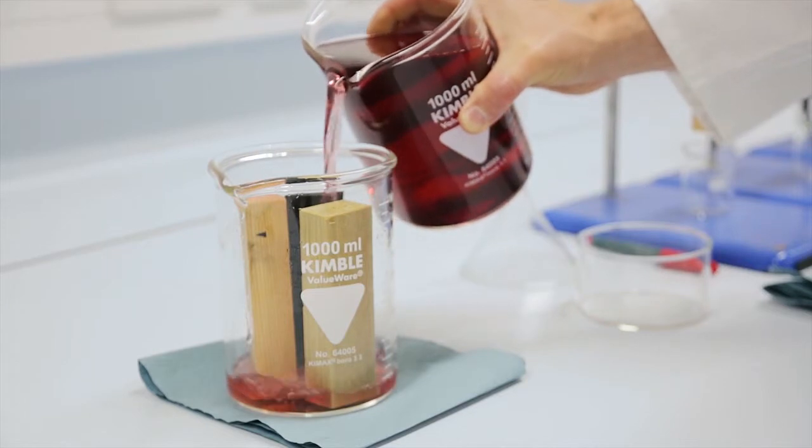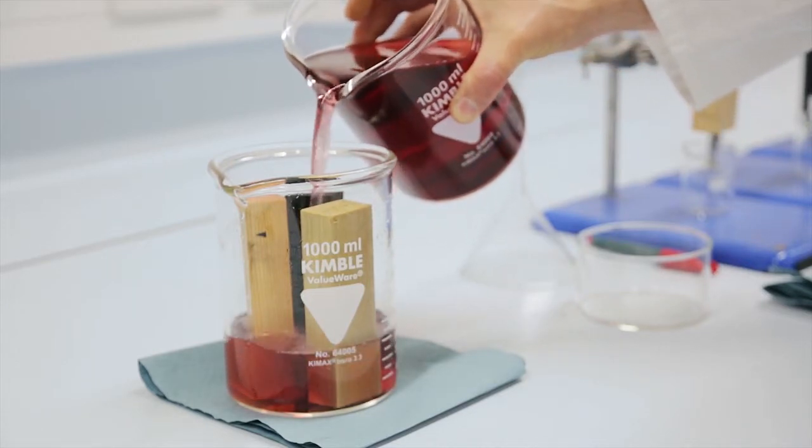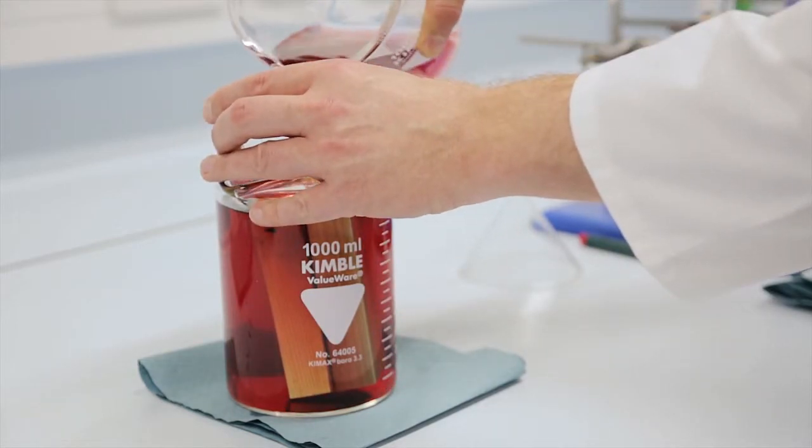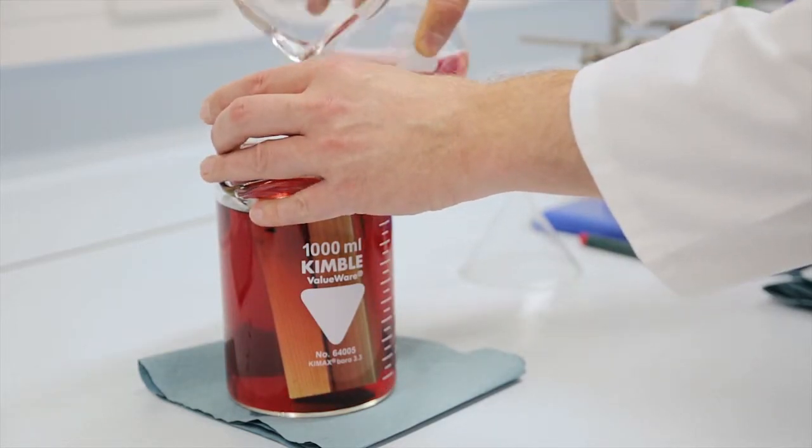Then we put them in a container and pour water over the top of the container — water which has got food dye in it to make it easier to see. We'll leave those submerged in that water for up to six hours to see which of those materials absorbs the water the most.